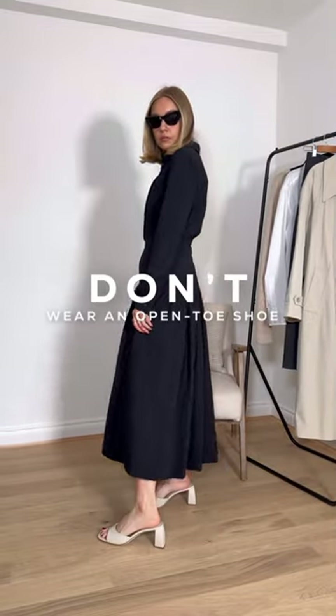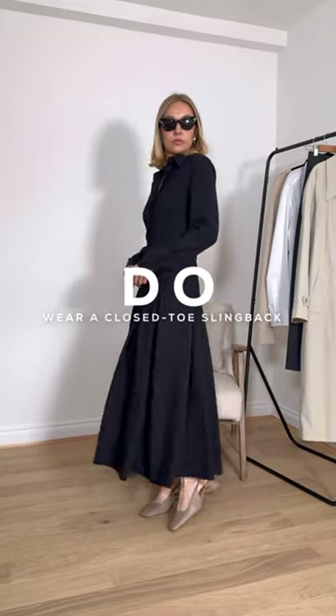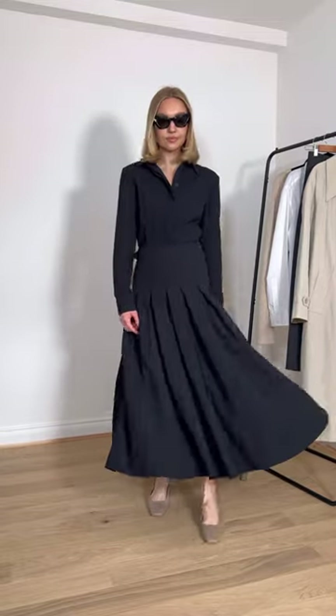When it comes to summer workwear, never wear an open-toe shoe. This feels a bit too casual and unprofessional. Do swap for a slingback closed-toe shoe. The slingback heel is key to keep you feeling cool in the summer, while the closed-toe feels more office-appropriate.